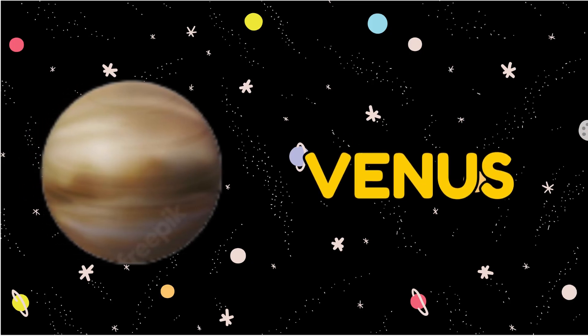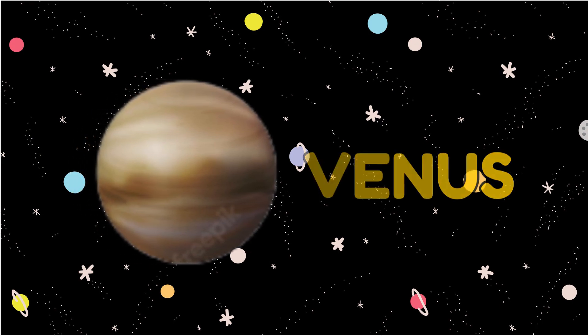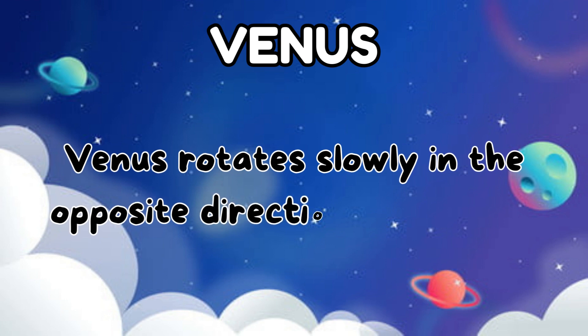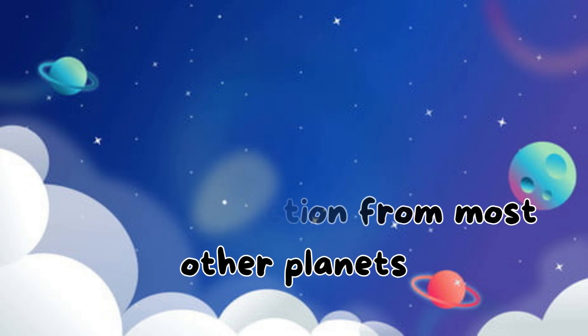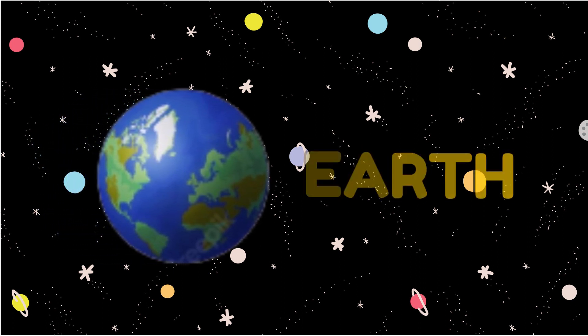The second planet is Venus. Venus rotates slowly in the opposite direction from most other planets.